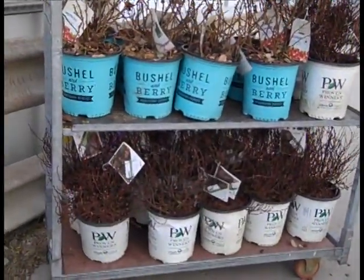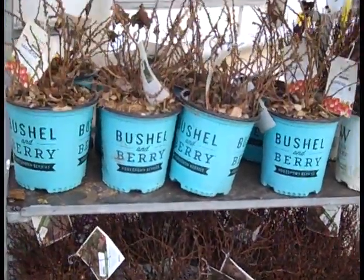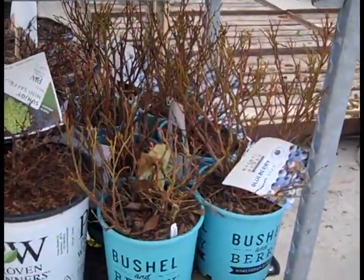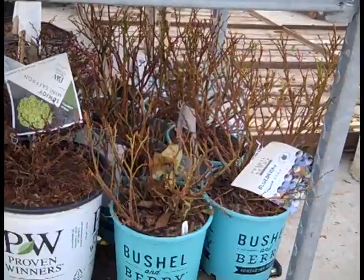Down here we're looking at Sunjoy Maroon — gorgeous plants in a two gallon. This rack here we're looking at more blueberries. This one is Jelly Bean — tight compact grower. Great for a patio — you could put these in a patio pot right off the edge and pick your fruit for breakfast.